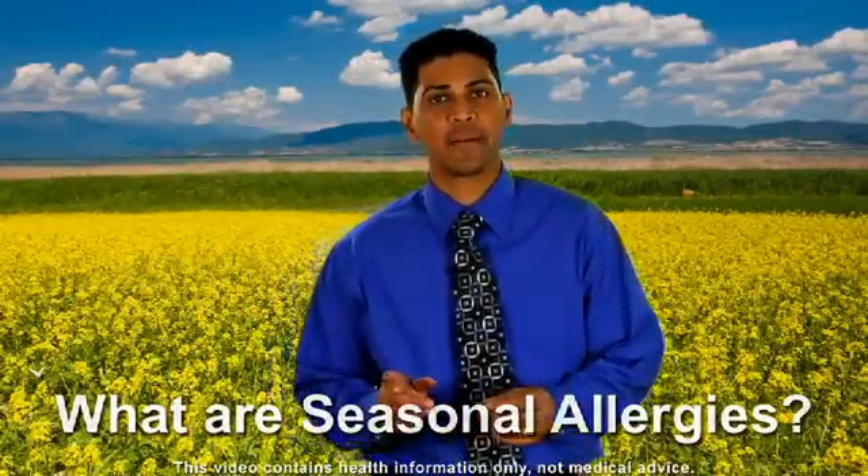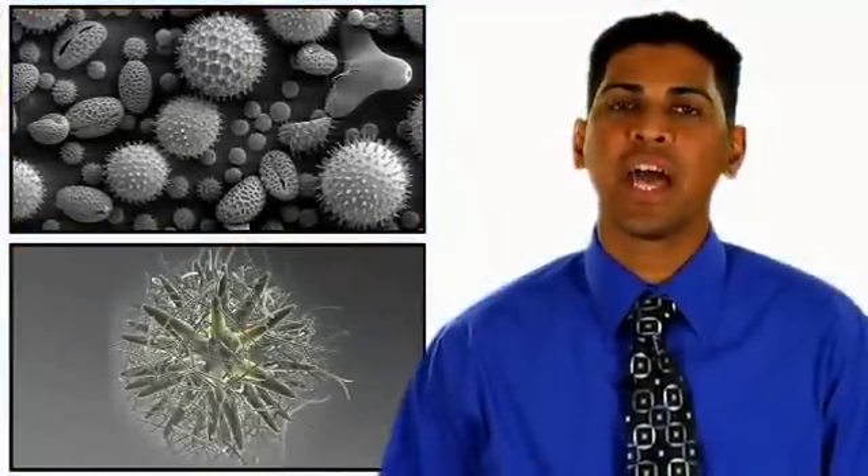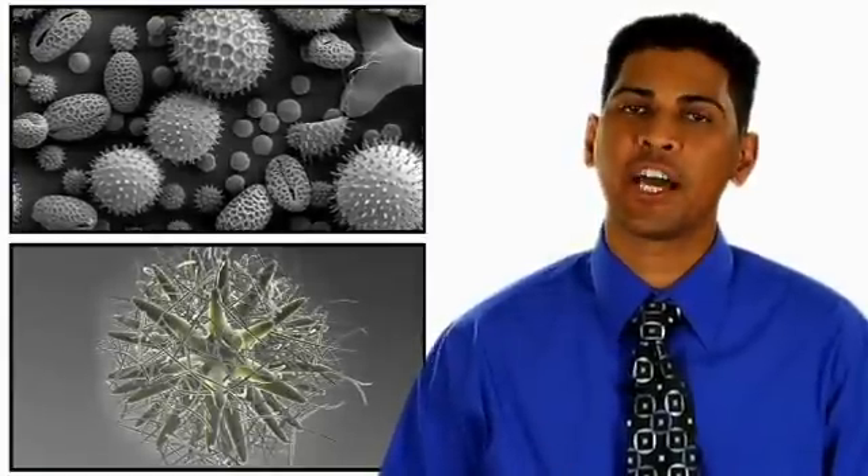Seasonal allergies are just that — pollen allergies that spring up seasonally. Pollen is a fine coarse powder responsible for plant reproduction, and whether it comes from trees, grasses, or weeds, it can cause a variety of symptoms.